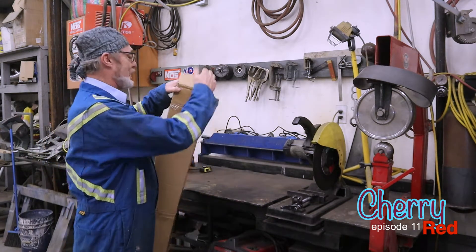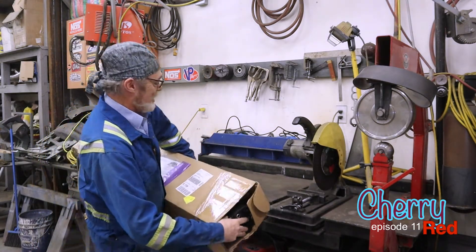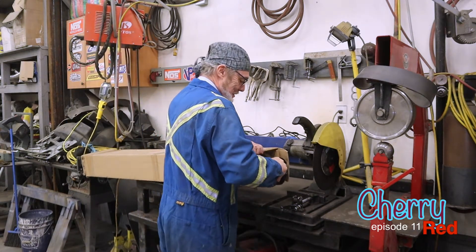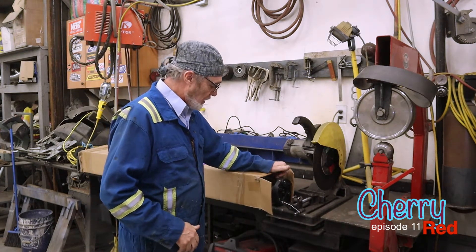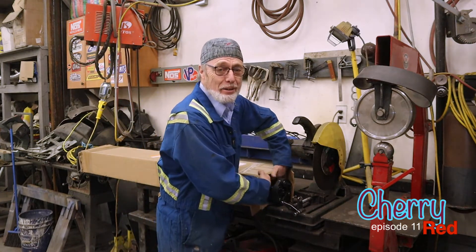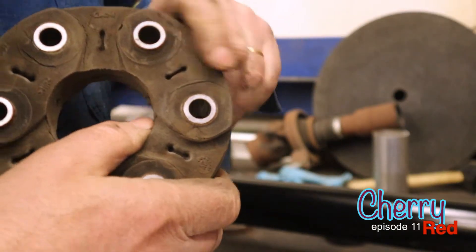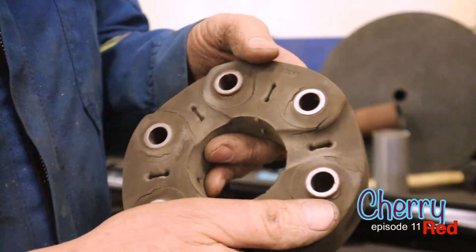So today's driveshaft day for Cherry Red. Getting the hidden parts done first. Because I have to lengthen the driveshaft, I had to buy another one and then use a piece of the old one. If I was going to shorten it, I could have just used the old one, except that once I did take it off, the joints and stuff were rotten and it needs to be renewed anyway.